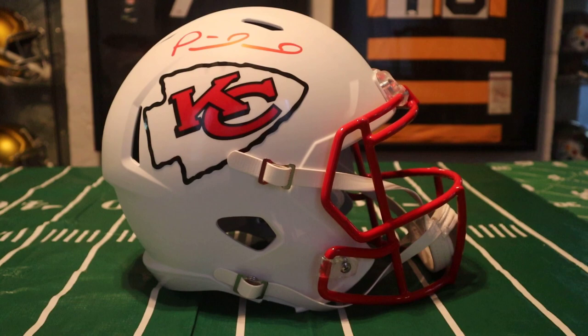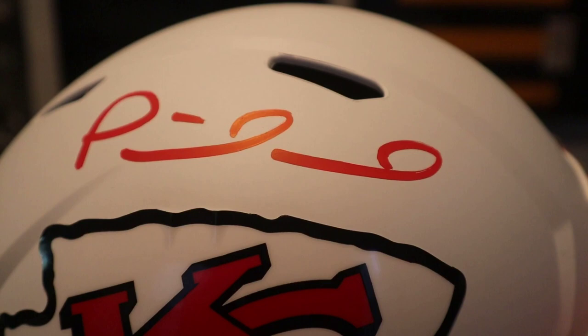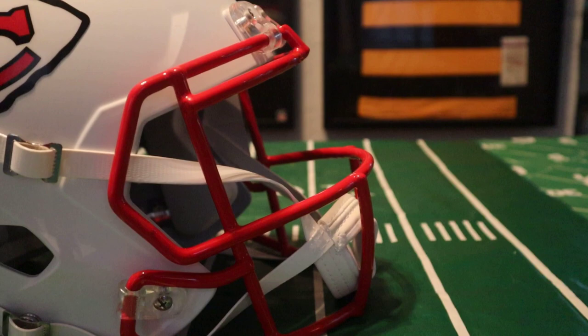Here is our first up-close look at the Patrick Mahomes autographed helmet. Here's his autograph right here in bright red sharpie — not the greatest handwriting, but obviously an NFL star. You've got your Chiefs logo on there.